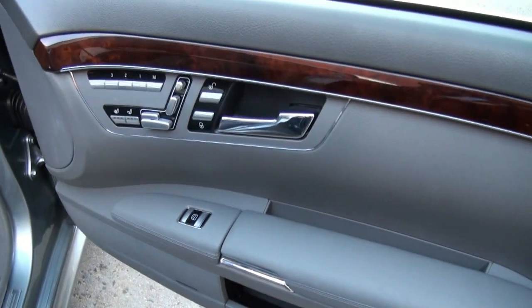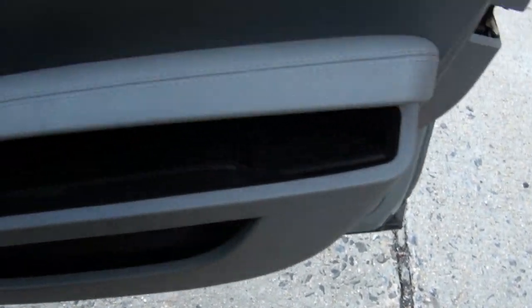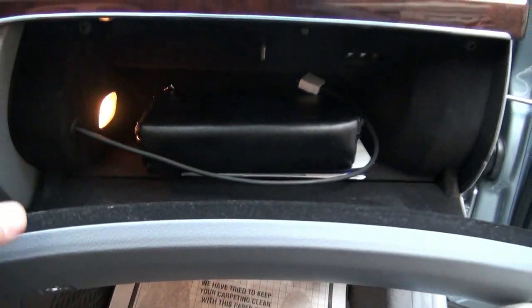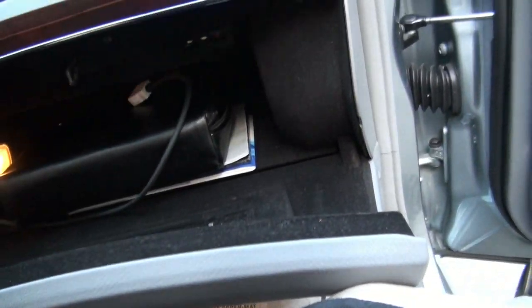Air conditioned seats, heated seats, Harman Kardon sound system. Just lots of details on this Benz — there's even a first aid kit in here. Inside, you do have an iPod adapter and all of the owner's manuals in the leather-bound booklet.